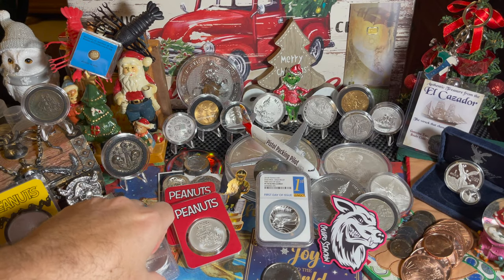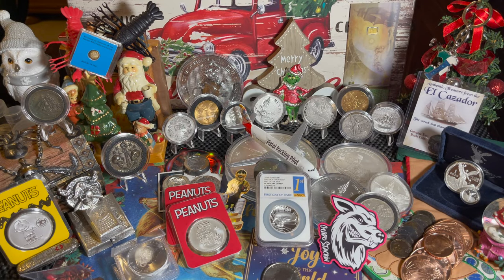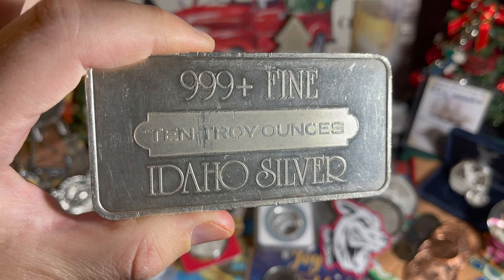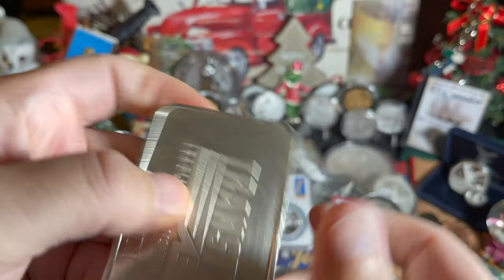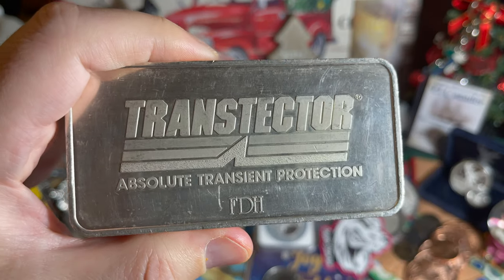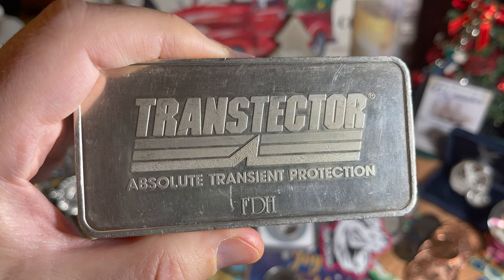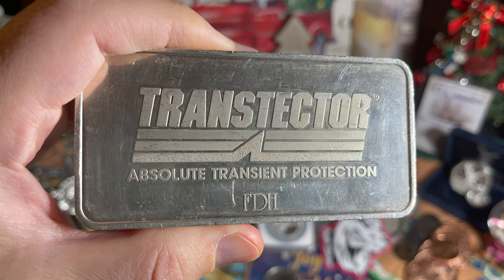Thank you, Mr. Guido, and thank you for having those wonderful auctions. The last thing I was able to acquire at his auction was this — this is kind of unique. I'm not much of a bar person, but how could I pass up Idaho Silver? 10 troy ounces. When I bought this, spot is now about $2 an ounce higher, so I am up $20 on this bar. And it says Trans-Tector Absolute Transient Protection, FDH — I have no idea what any of that means, so if you do, let me know in the comments.